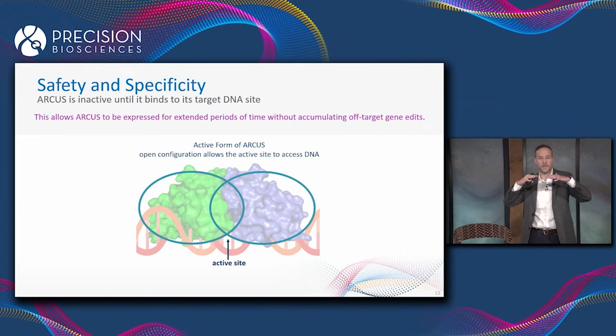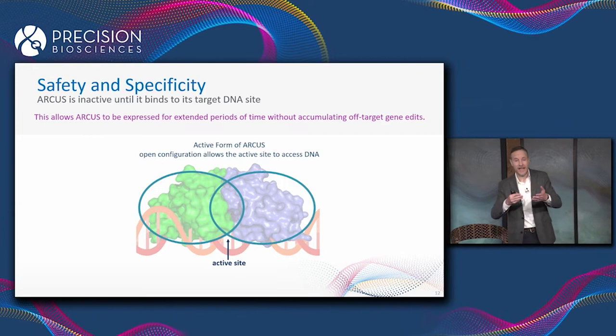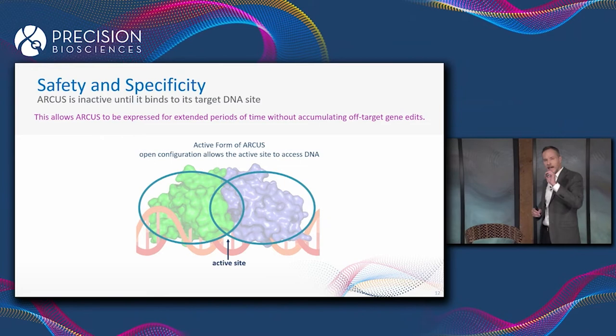In the presence of its target DNA site, the enzyme opens up — the active site becomes exposed and the enzyme becomes active and able to cut the DNA target. And then once it cuts and edits its target, the enzyme closes back up again into the default inactive form.